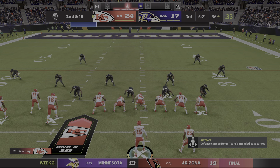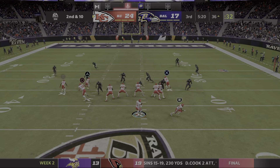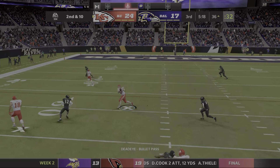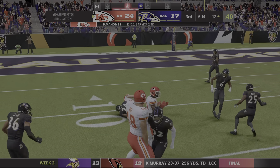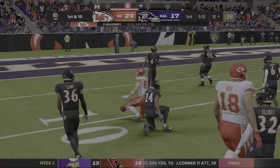So now second and ten after the incompletion on first down. Here's Mahomes — complete to tight end Kelce, and he gets this one inside the 15, just a yard or two.